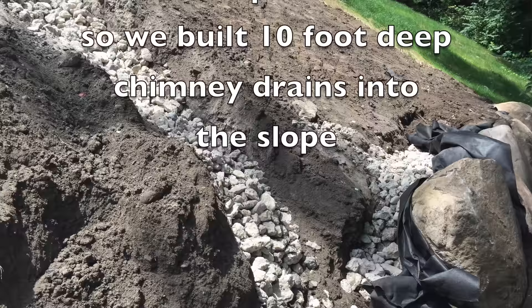We're going to talk about filter fabric right now and dispel some of the myths. Boulder retaining walls in certain applications will require filter fabric, and at other times you will not want to use filter fabric.